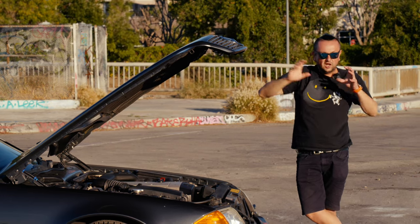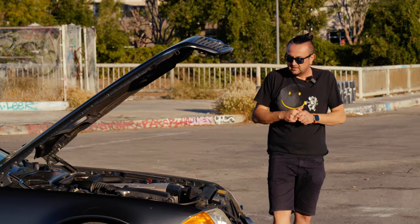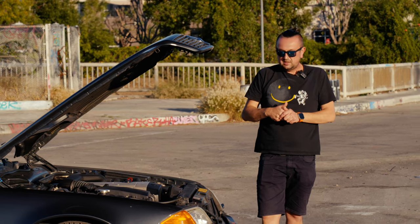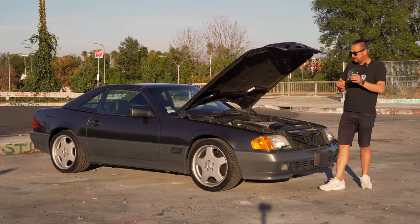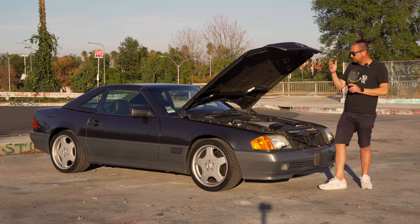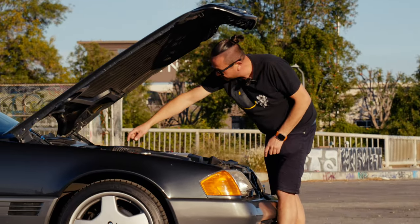I love 90s technology — they were trying so many different things. Like on the Mercedes W210 I reviewed before, they had a heater for your windshield washer fluid. That's just insane. Who else was doing that? Nobody. Mercedes doesn't do it anymore, but back in the 90s they did. Maybe big trucks were doing something similar, but passenger cars — nobody else.